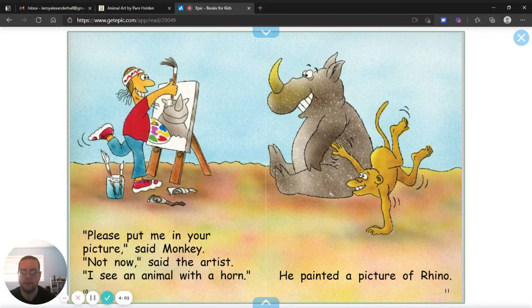Please put me in your picture, said Monkey. Not now, said the artist. I see an animal with a horn. He painted a picture of a rhino.